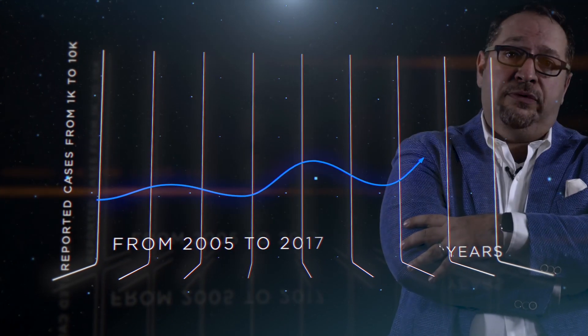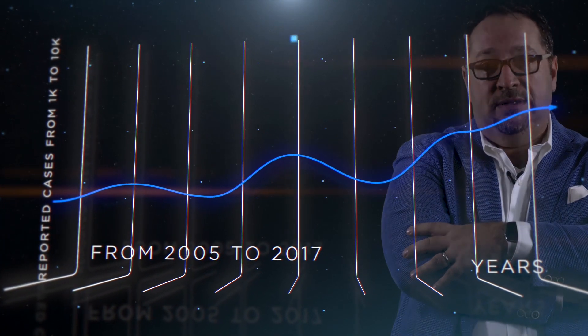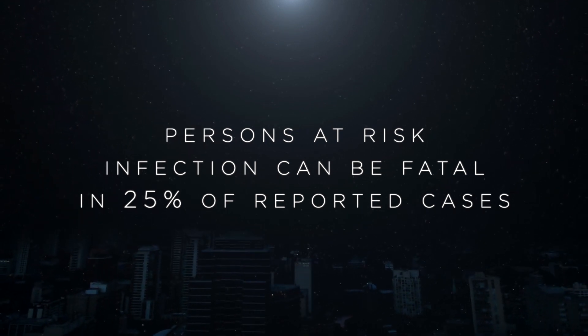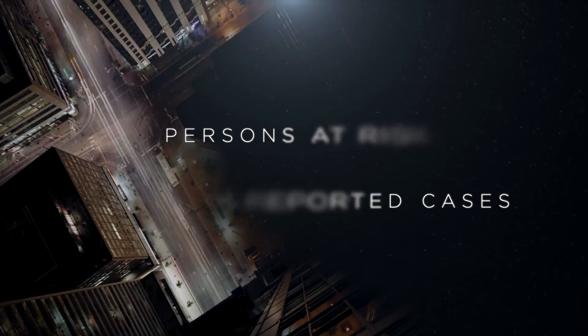In Europe, the number of reported cases of Legionnaire's disease is dramatically increasing. Infection can be fatal in 25% of reported cases and up to 30% in immunocompromised people.